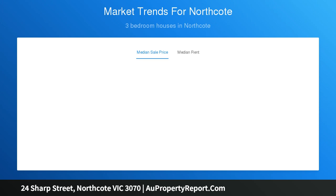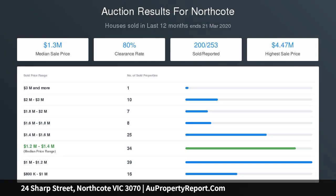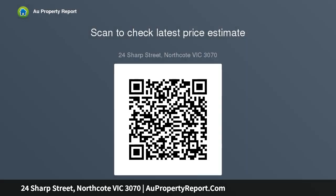High ceilings throughout, the home also includes ducted heating and evaporative cooling, ceiling fans in front bedrooms, solid timber floors and laundry with full-width floor-to-ceiling storage cupboards.